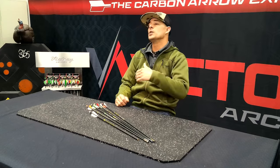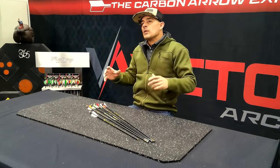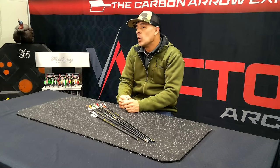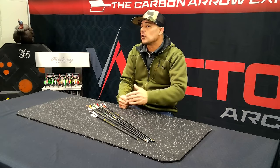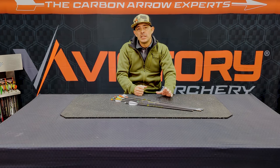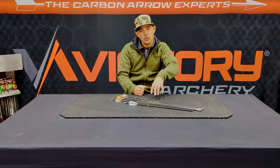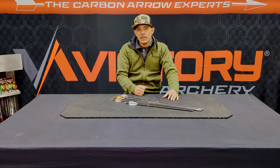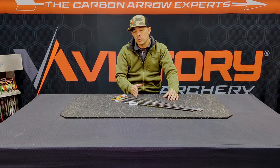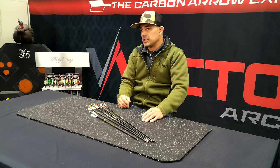That brings us to the new product. We didn't release a new arrow this year — we did release a new bolt — but what we did do is expand on our current line. In the last few years, the trend has moved from the majority of people shooting a 350 spine to a 300 spine. It's that search for higher FOC and guys shooting higher poundage again, which requires a stiffer spine.